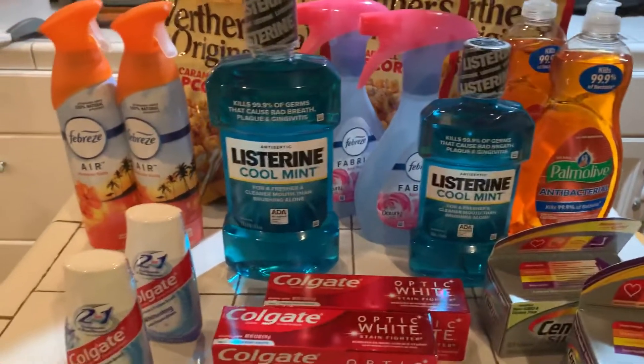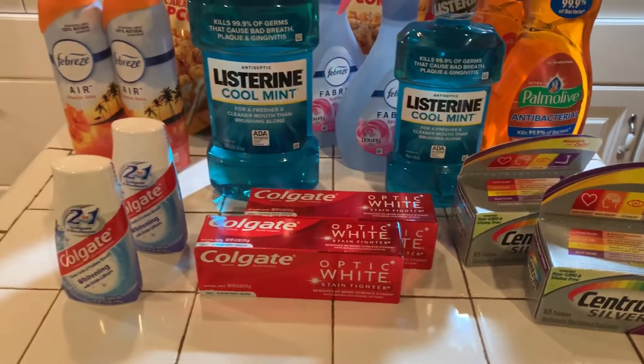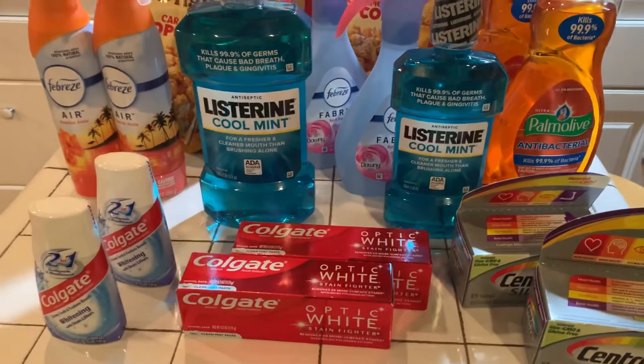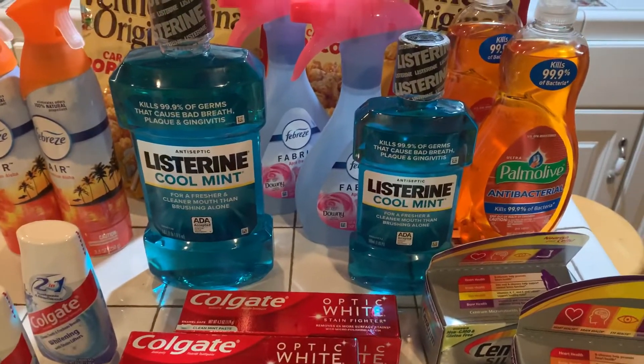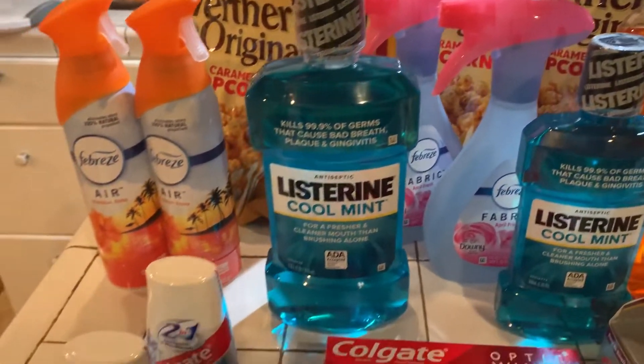Hey guys, how are you? Welcome to Couponing. This is Splint Rose. Hope you're doing well. I'm doing pretty good. Today I went out to Walgreens and these are some of the items that I bought from Walgreens.